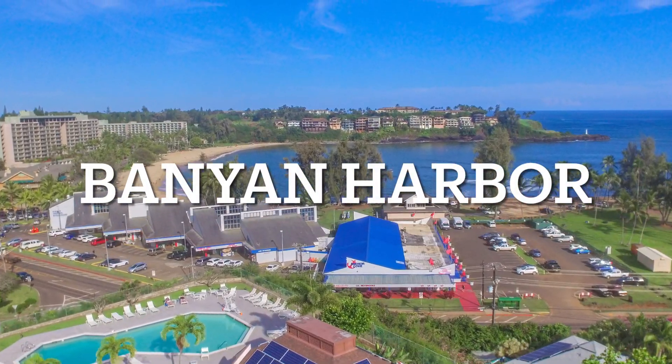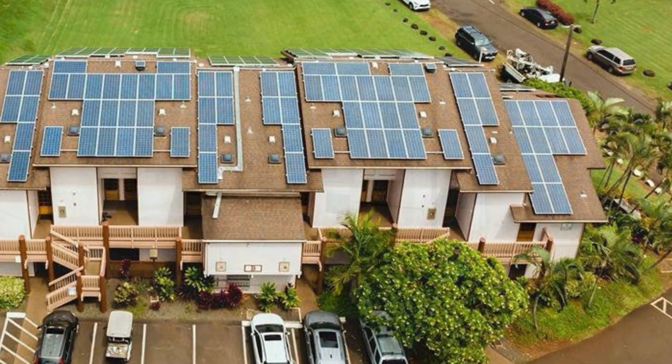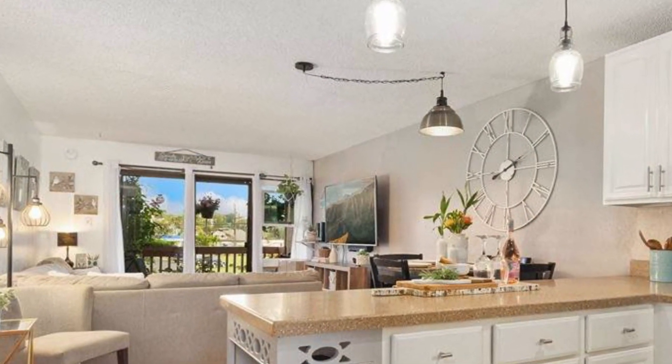Welcome to Banyan Harbor. Today we're going to talk about unit B27, available for sale. This is a beautiful townhome style unit, which means there are interior stairs.